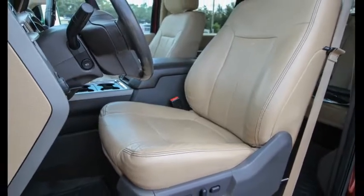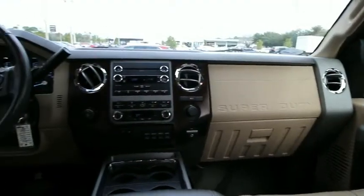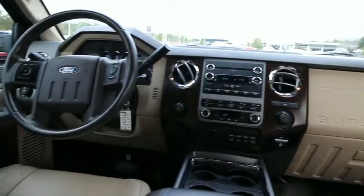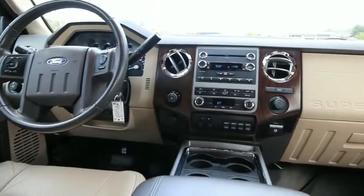Electronic stability control, power windows, security system, CD player, rear window defroster, fog lights, trip computer, leather package, compass, overhead console, tachometer, remote keyless entry.